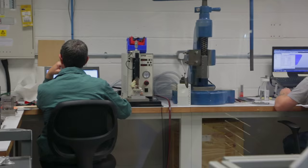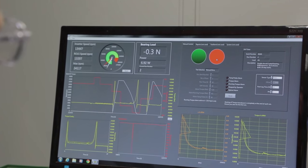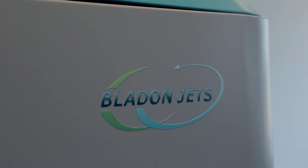Static power generation is a market where decentralised power is required in a particular location. For example, in the mobile telephone mast market, in some countries where there is poor grid supply, every single mast is supported with a generator.